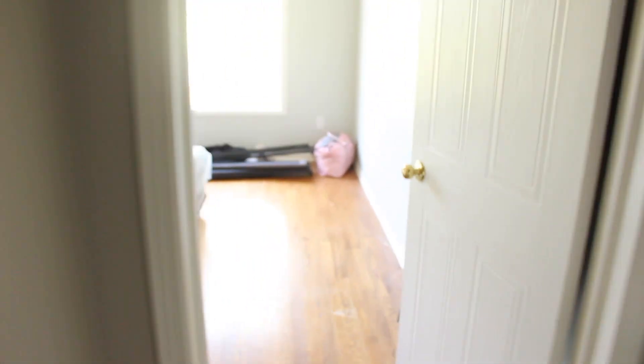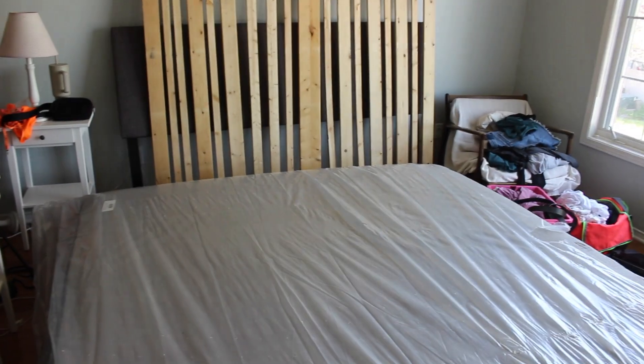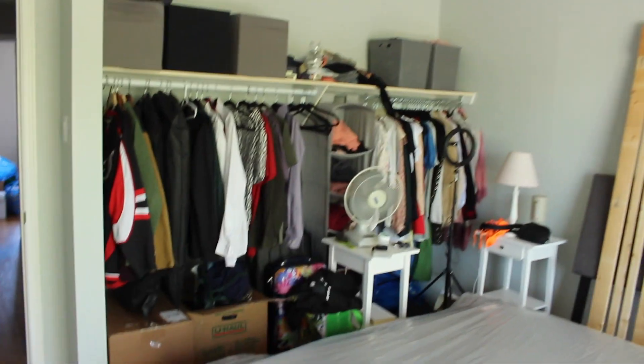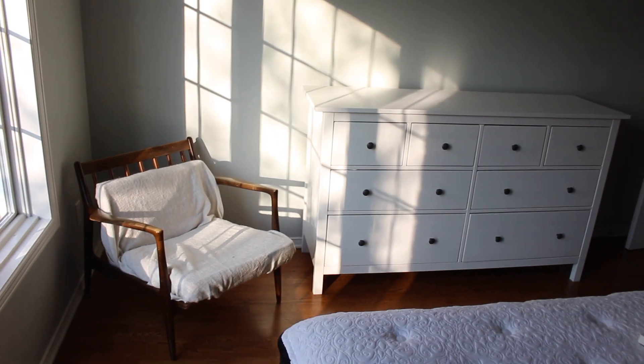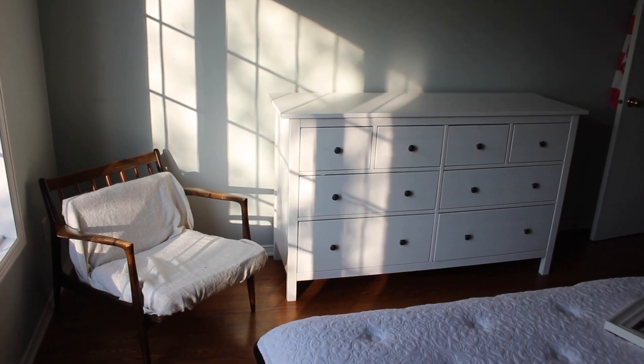We also have a bedroom in the basement, and this was my room growing up as a child. We are going to completely fix this room up as well. We have our bed but everything's just very hectic — things in boxes, just clothes everywhere. This is our closet, fully stocked. We're going to fix it up, it's very messy. We have our dresser and a little chair I have in the corner until I figure out what to do with it.